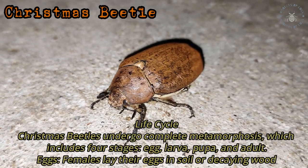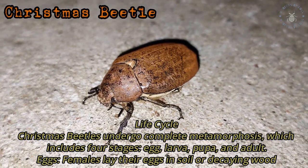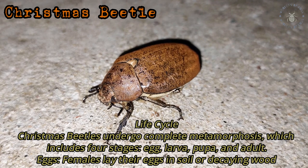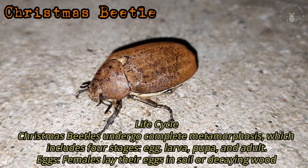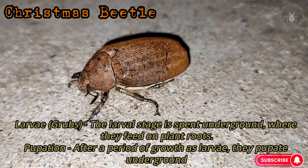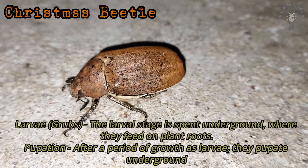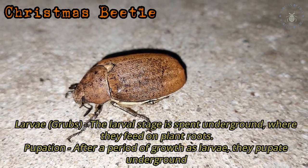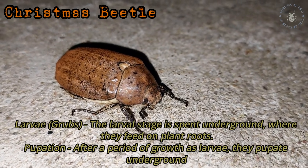Lifecycle: Christmas Beetles undergo complete metamorphosis, which includes four stages — Egg, Larva, Pupa, and Adult. Females lay their eggs in soil or decaying wood. The larval stage is spent underground, where they feed on plant roots. After a period of growth as larvae, they pupate underground.